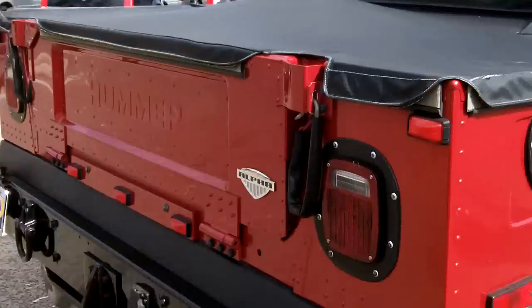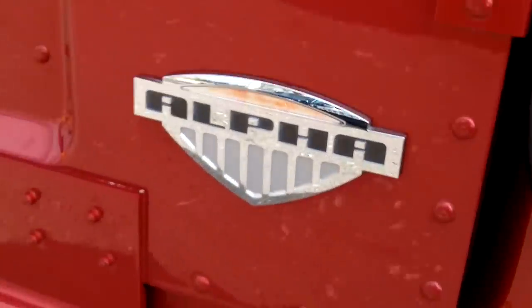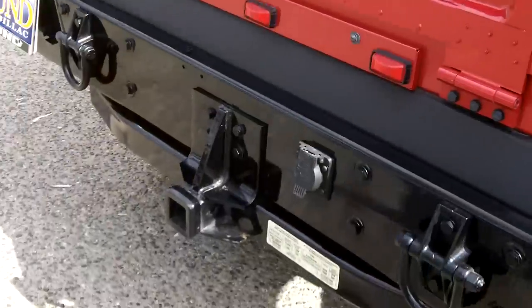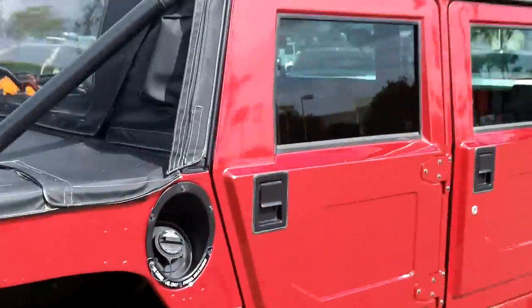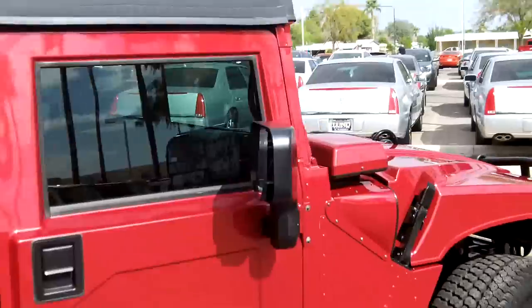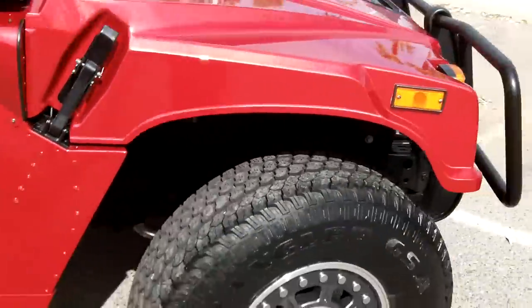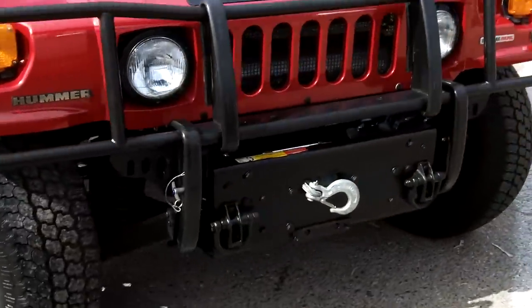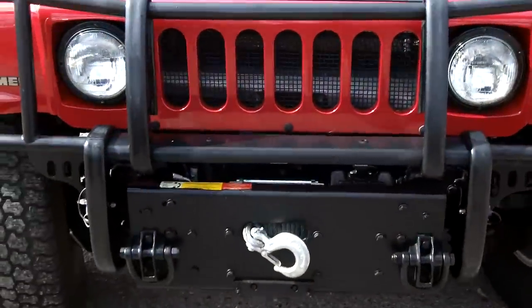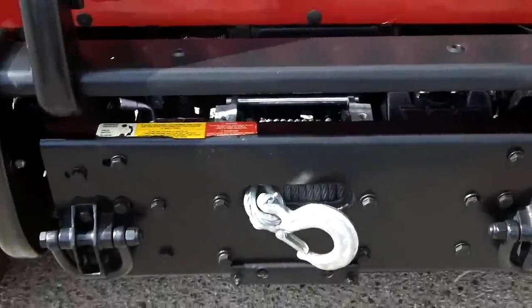There's the Alpha badging in the back — only in 2006. That's where the trailer hitch is, and the convertible top comes off for outdoor adventure. This does have the Series 12 12,000-pound Warn winch.